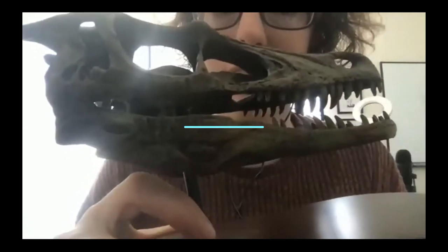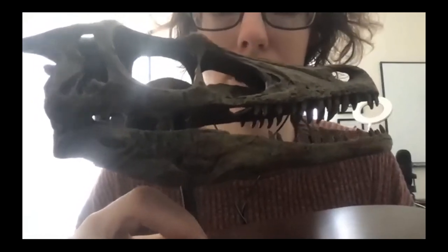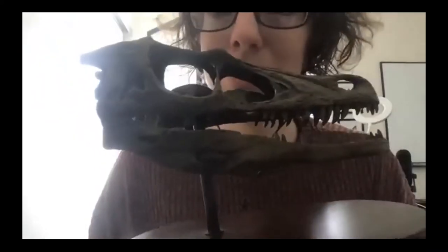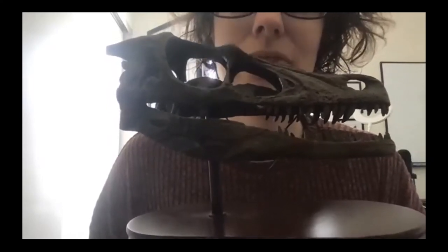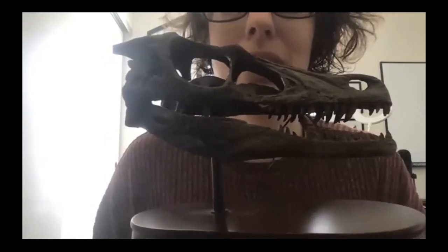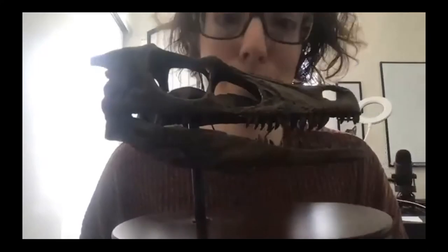So this little guy — this is a dinosaur that we call Velociraptor. Have any of you guys heard of Velociraptor, maybe from some movies? Raise your hand if you have heard of Velociraptor. I see a lot of hands raising — that's awesome! Velociraptor got really famous because it was one of the dinosaurs from Jurassic Park.